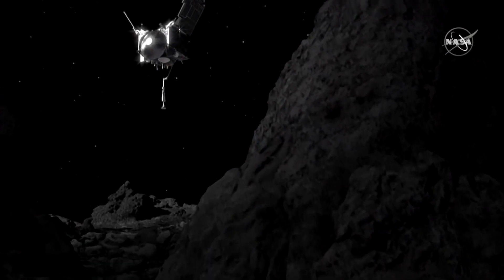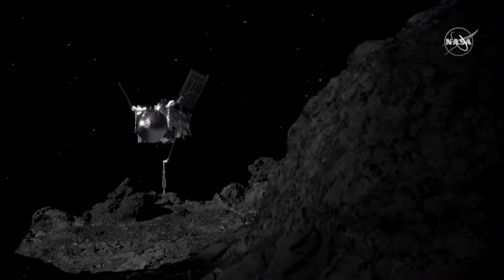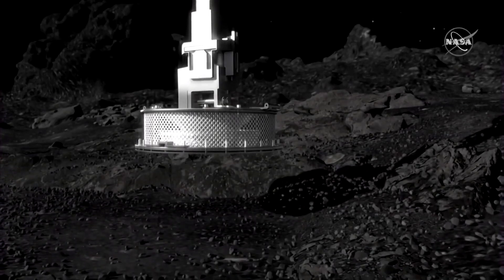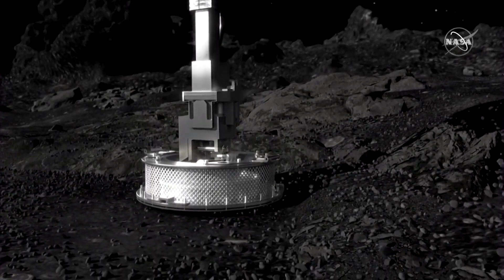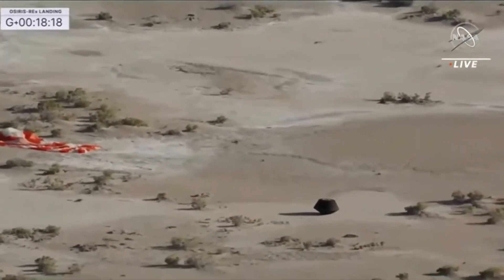In 2020, NASA's OSIRIS-REx robotic spacecraft collected samples from asteroid Bennu, a rocky remnant of a larger celestial body that formed roughly 4.5 billion years ago. Three years later, they were parachuted back to Earth.